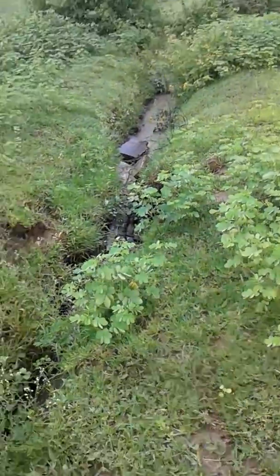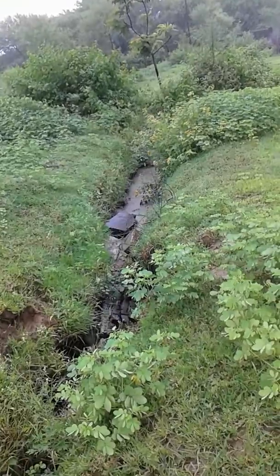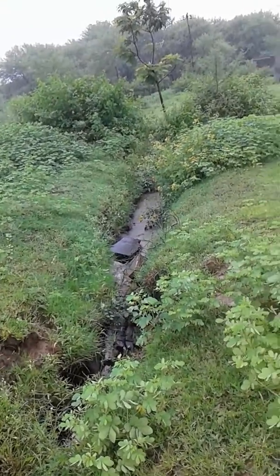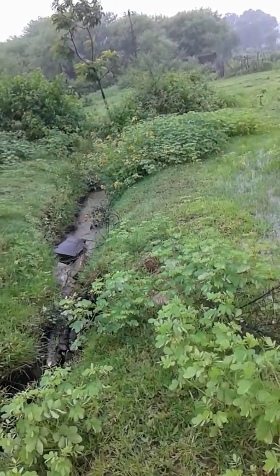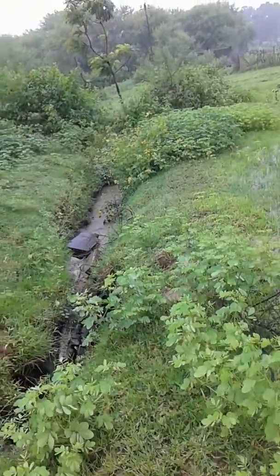Through this drain itself, partially it goes towards the settling ponds, and the other part goes further where water is being supplied to Kandoha village.